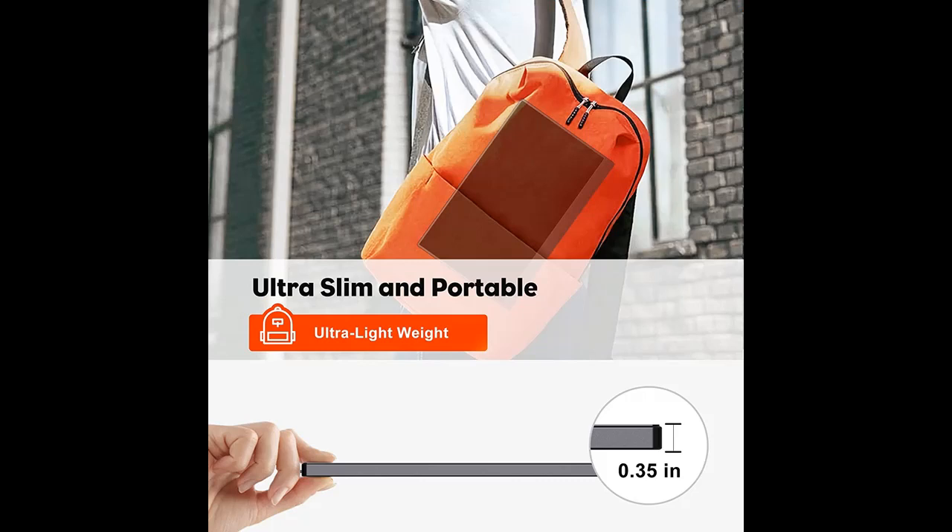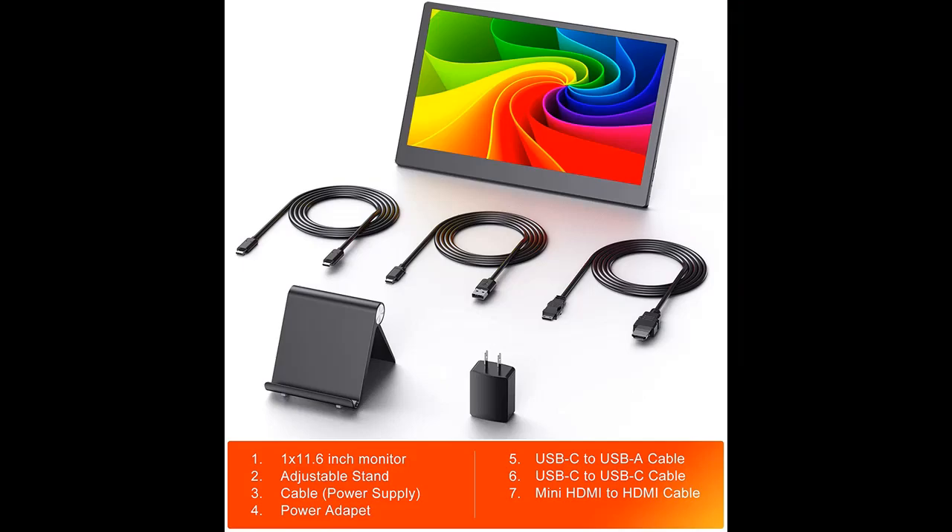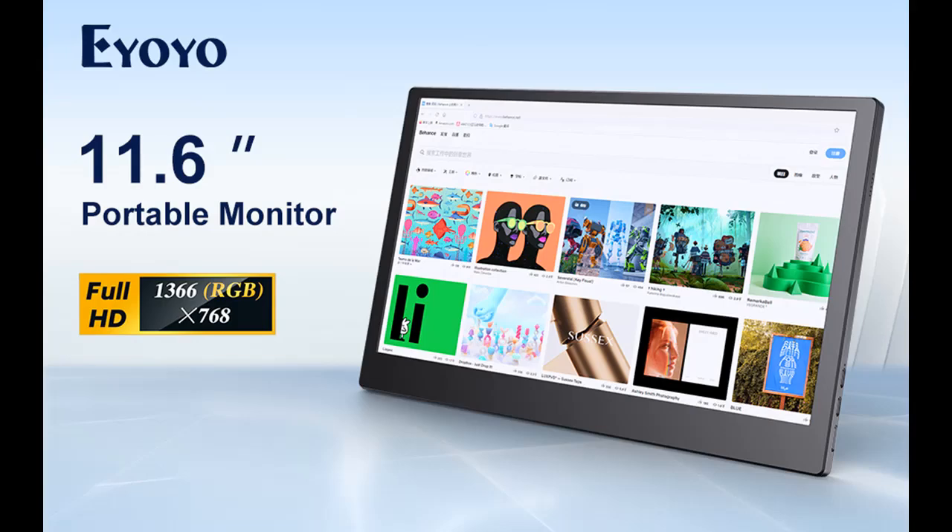Wide Compatibility — Portable Screen for Mini HDMI and Type-C. Mini HDMI and USB-C ports make it easy to connect with laptops, PCs, phones, gaming devices, and mouse and keyboard. Great ideal for extending your screen or playing games on a business trip, travel, or home entertainment.